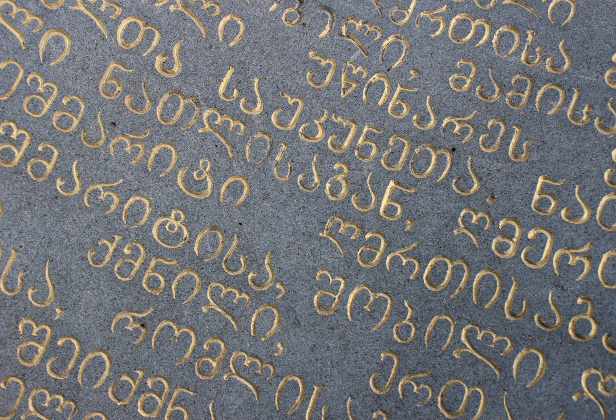In early Asomtavruli, the letters are of equal height. Georgian historian and philologist Pavle Ingoroqva believes that the direction of Asomtavruli, like that of Greek, was initially boustrophedon, though the direction of the earliest surviving texts is from left to right. In most Asomtavruli letters, straight lines are horizontal or vertical and meet at right angles. The only letter with acute angles is J-Yani. Georgian linguist and art historian Helen Machavariani believes Yani derives from a monogram of Christ, composed of the I-ini and K-kani.